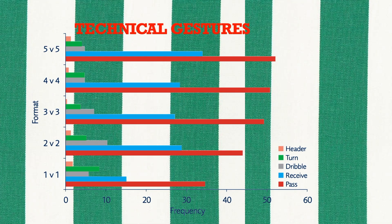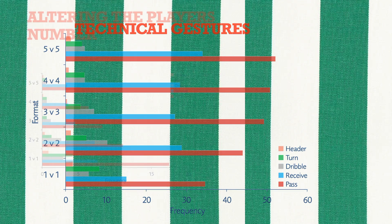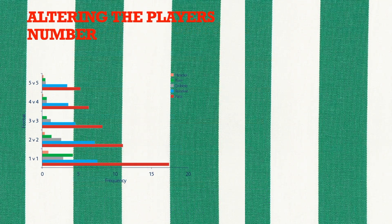The results showed that in the frequency of technical gestures, the most frequent technical action was passing, and the second most frequent was receiving. Players dribbled and turned with the ball more than they headed, but less than they passed or received. The addition of players, irrespective of pitch size, generally led to an increase in the total number of technical actions performed. This increase was due to a greater number of passes and receives. However, the addition of extra players led to a decrease in the total number of technical actions performed per player individually.